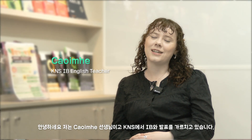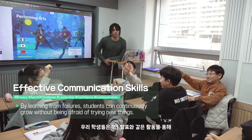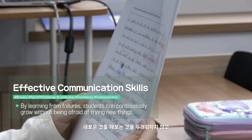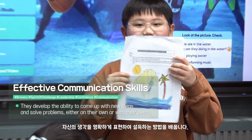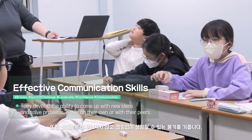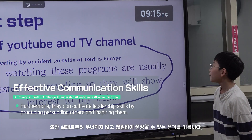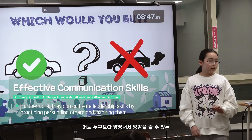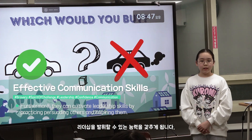Hello, I'm Keeva and I teach IB at K&S. Through class activities such as individual presentations, our students learn to fearlessly try new things and to persuade others by articulating their thoughts. They also cultivate the courage to constantly grow without falling apart in the face of failures. Through this, children acquire communication skills and the ability to lead and inspire more than anyone else.